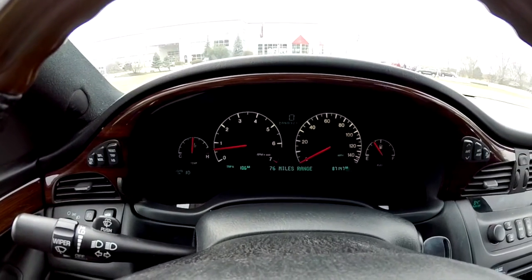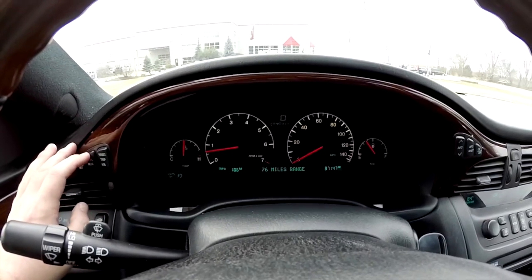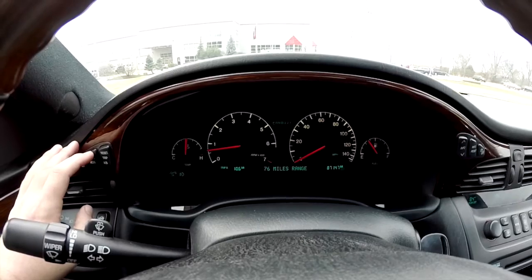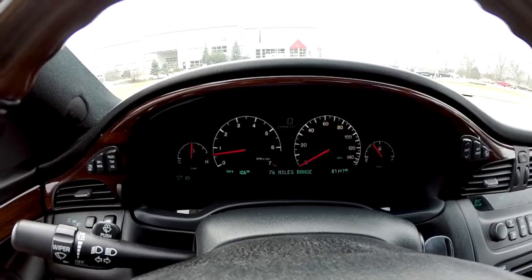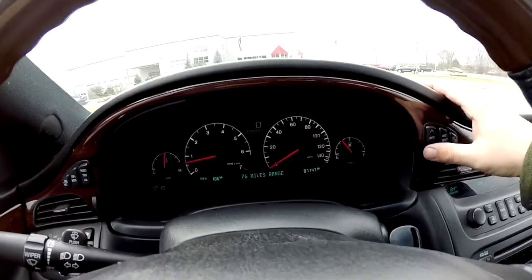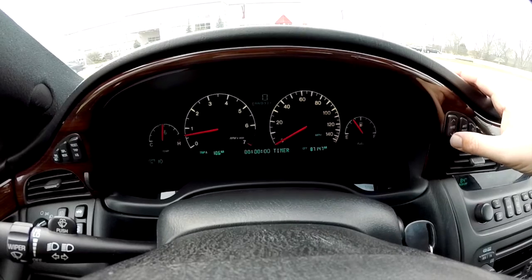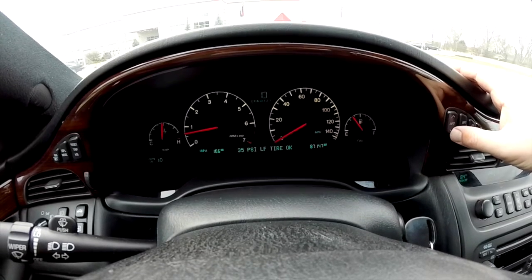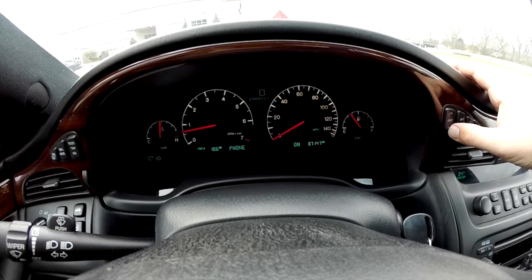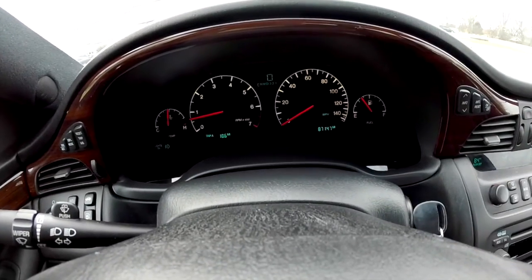It does have the Optitron gauges in the center. You have a reconfigurable display — you can show a digital-only speedometer, just the regular cluster, or a combination of both. You can also switch from English to metric. The vehicle is also equipped with a dynamic trip computer. This vehicle currently has 87,147 miles.